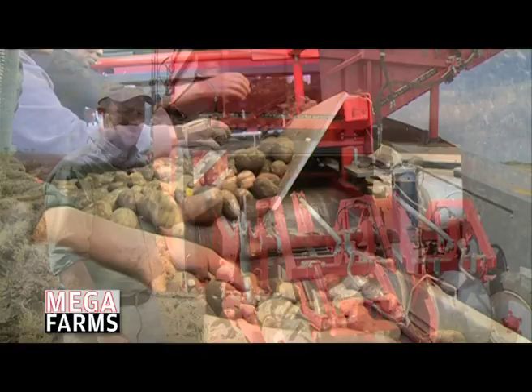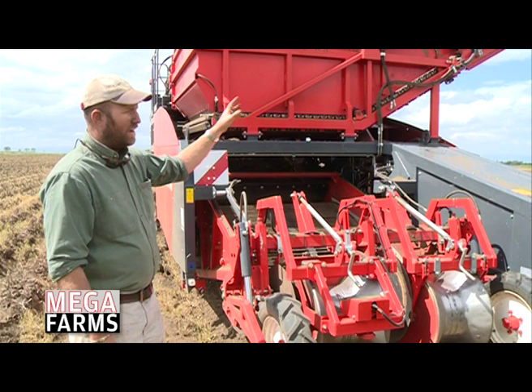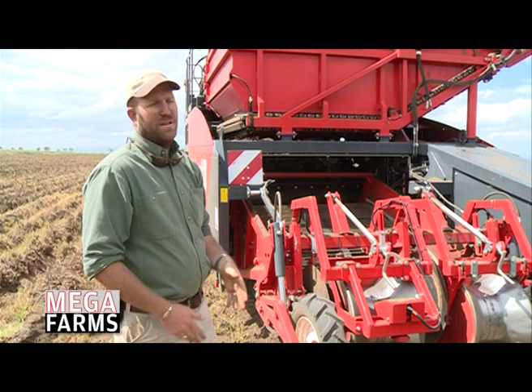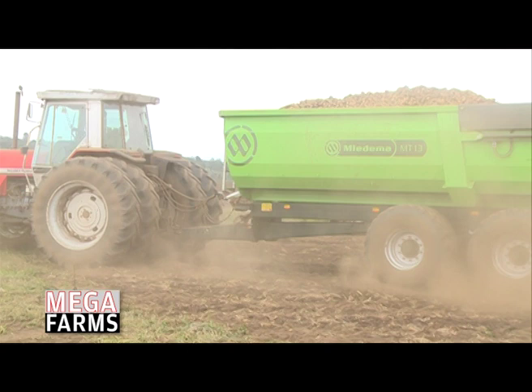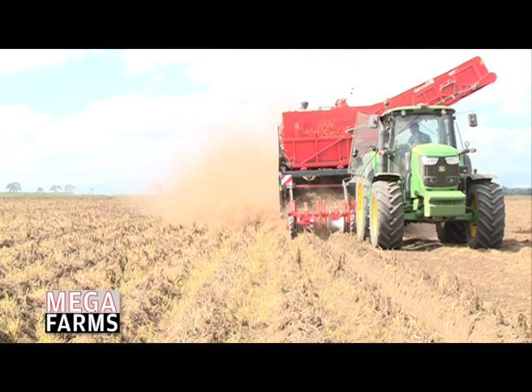The bunker holds roughly six tons. Our trailers are 13-ton units, so we do two bunkers — which is 12 tons — before it goes into the store. At the moment we do an average of two hectares a day. If we have longer lines and good weather, we might be able to do two and a half to three hectares, but on average it's two hectares a day.